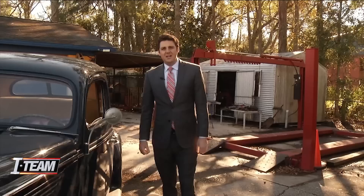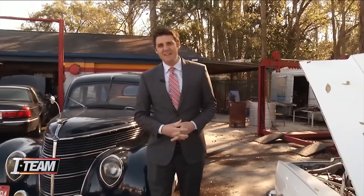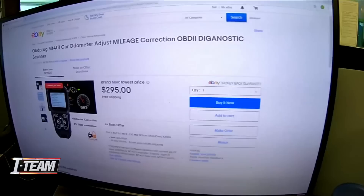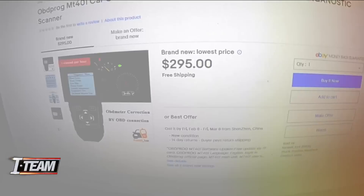The days of mechanical mileage rollbacks are history, but digital odometer fraud is alive and well. It is not hard to find the devices to illegally alter an odometer. This $295 piece of equipment from China is available on eBay. This one, for around the same price, promises mileage adjustment for most major makes and models.